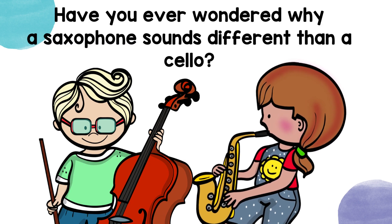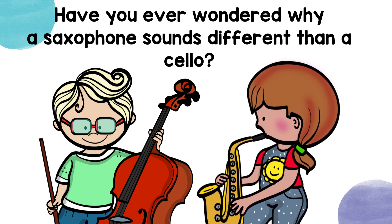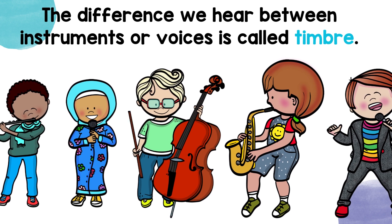Have you ever wondered why a saxophone sounds different than a cello? The difference we hear between instruments or voices is called timbre.